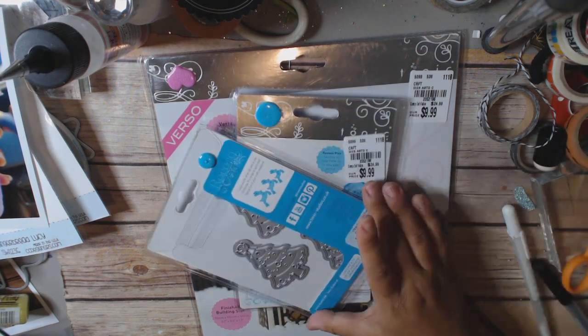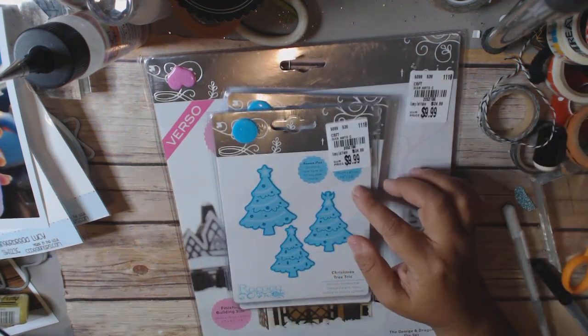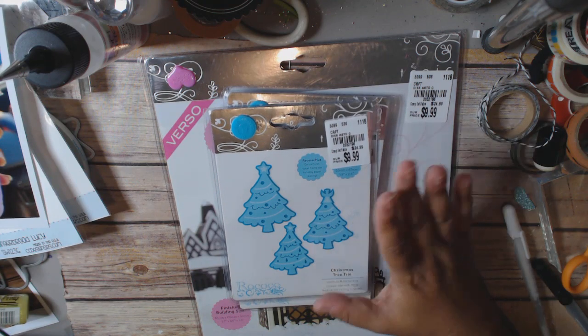The Christmas tree trio was also $9.99. I don't really have any Christmas trees so these are cute. I think these would be cute done up in gold or something. Item number 2052196.